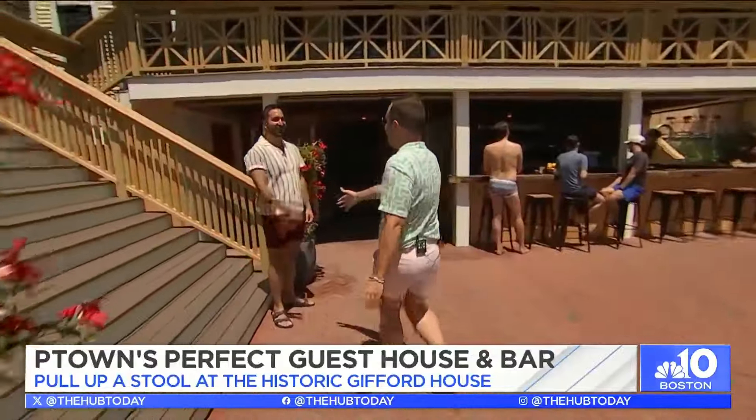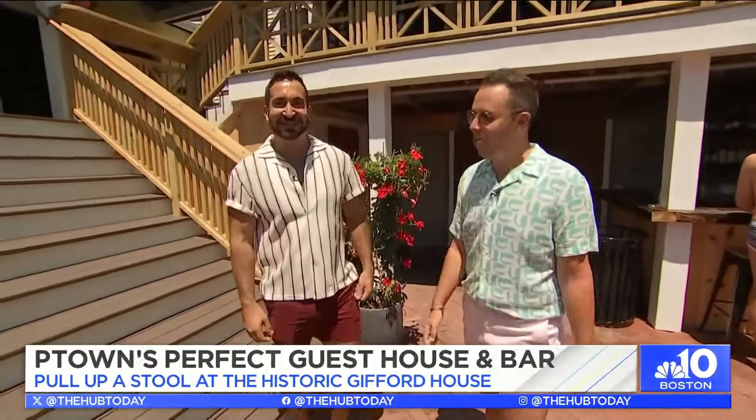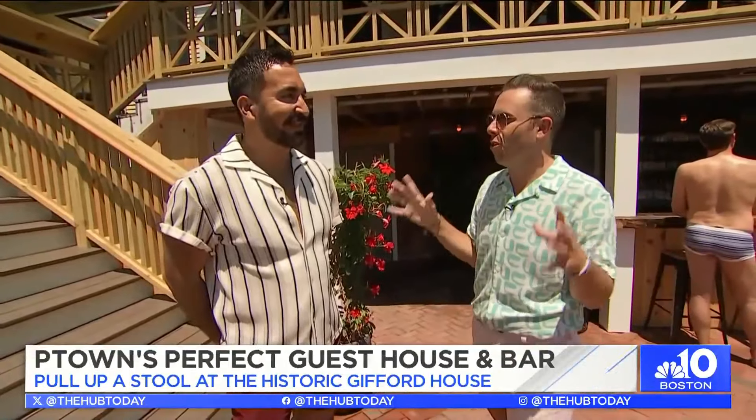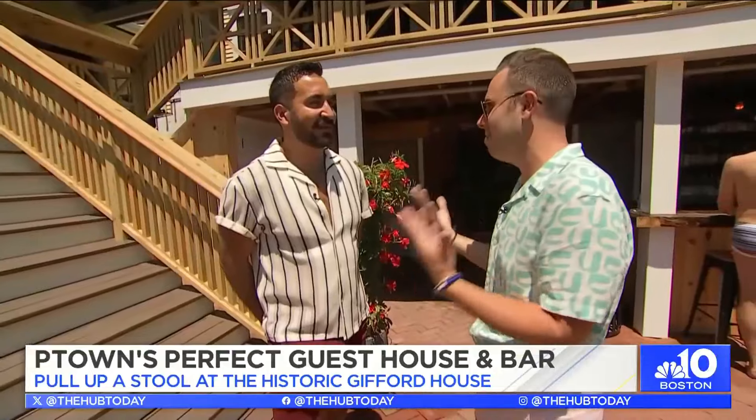Stephen, how are you? Good, how are you? Good, nice to meet you. Thanks for coming. So you've got to tell us, what is this beautiful space that you've created for P-Town? Because it's now become a staple in the town. We built it as community space — it was parking not very long ago, and we've turned it into a fully programmed space for all kinds of events all day and night.